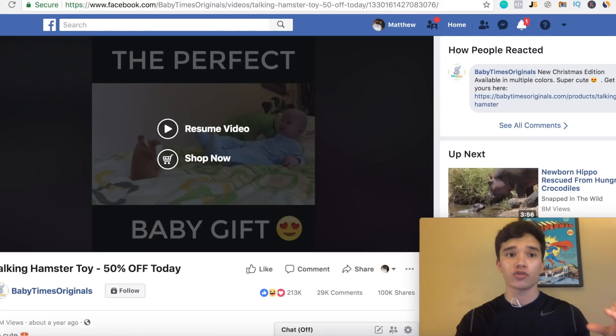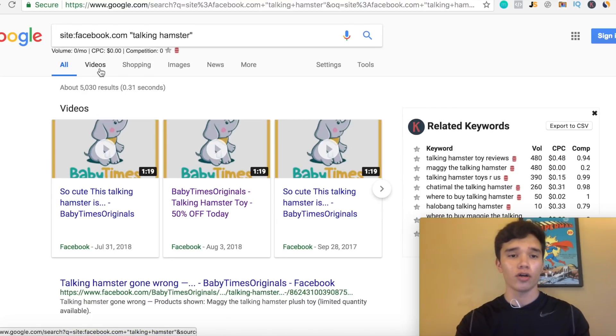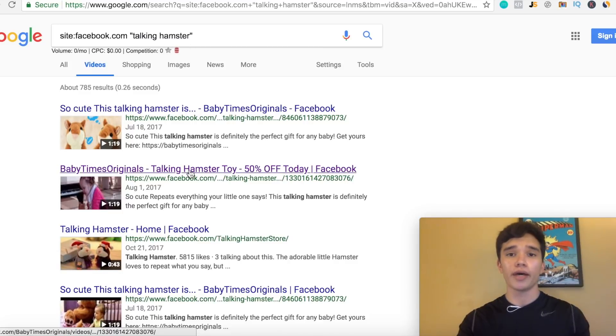Once you guys do that, you can find which stores are running ads to this specific product. Type in 'site:facebook.com' quotations, then whatever winning product you guys potentially find, and this is gonna pull up every single ad. You can also go to the videos category — this is basically every single video ad that's running on the Facebook platform for this specific product. After you guys do that, you can find the video that's performing the best and model the exact same product that these stores are making a huge amount of money from. With Shopify drop shipping, it's all about catching the right trends — just like the fidget spinner, every single Shopify store that caught on to that specific trend was able to make a huge amount of money.